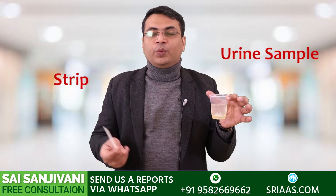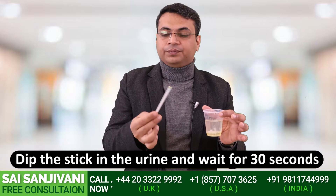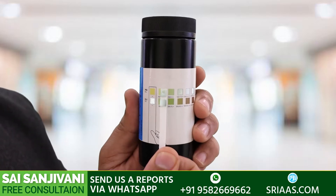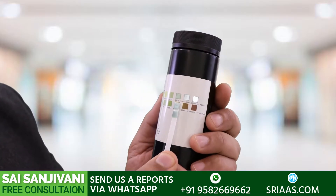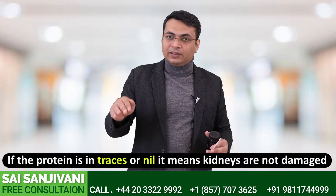This is a sample of urine and this is the strip. When you pass your first urine in the morning, all you have to do is dip this stick into the urine, take it out, and wait for 30 seconds. You can see the paper has changed its color from yellow to green, and it's coming out right around 100 plus — that means two plus of protein is coming in the urine.